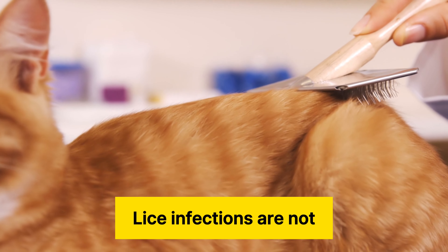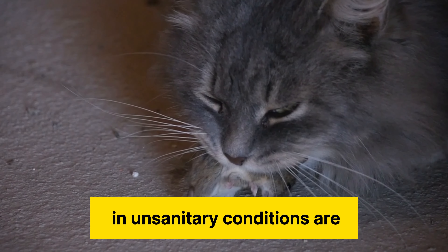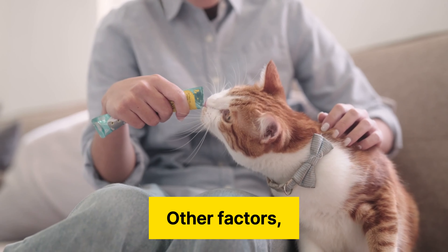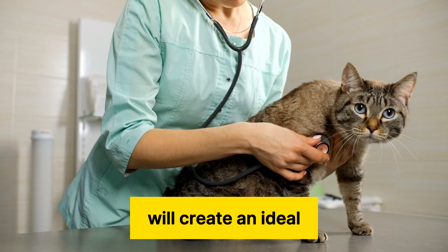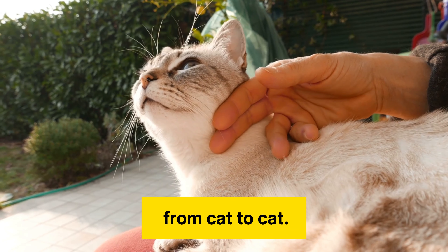Lice infections are not as common as fleas, and cats that live in unsanitary conditions are more likely to develop lice. Other factors, such as a high number of cats living in close conditions, will create an ideal environment for lice as the close proximity allows the lice to move from cat to cat.